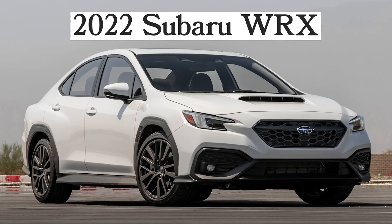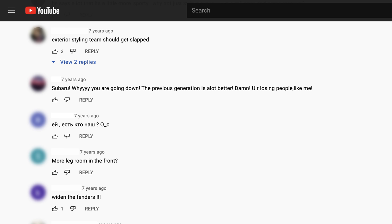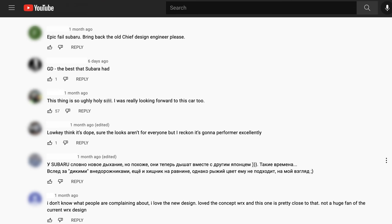A few weeks ago, Subaru unveiled the next generation WRX. It looks like this. Take it all in, I'll give you a second. Within minutes of it being posted online, thousands of commenters made their opinions known, declaring it the ugliest WRX of all time. But is that true?